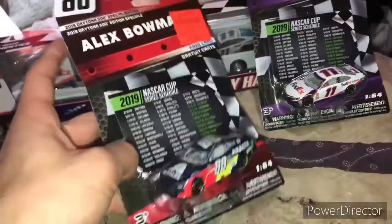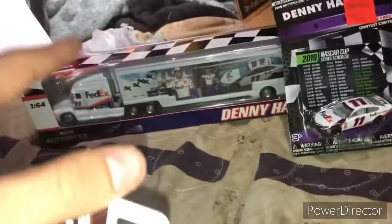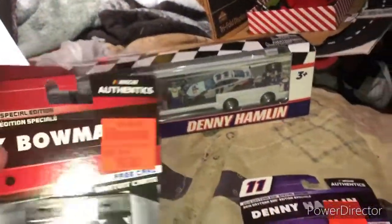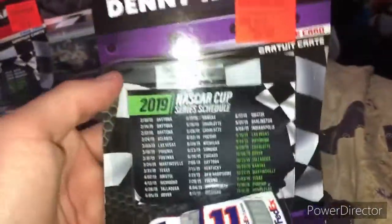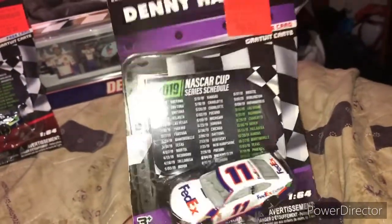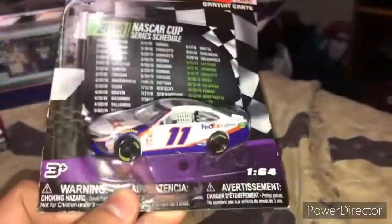I know these are older cars, but these were found at Ollie's. I kinda want a new Hamlin, so I made a trade and I found a Hamlin hauler at Walmart — this time without the box ruined in a million halves. We're gonna review that very shortly too. The first car I got is a Denny Hamlin 2019 car. I do have a Denny Hamlin car but I gave it to my brother as some kind of trade. Let's open this diecast up.